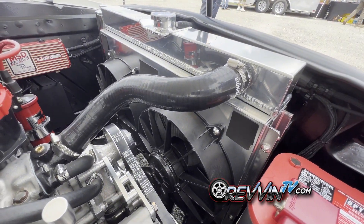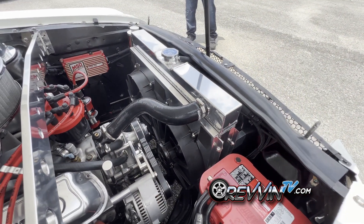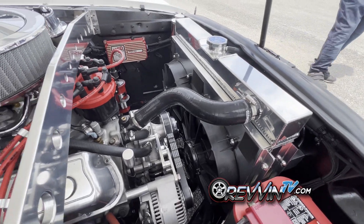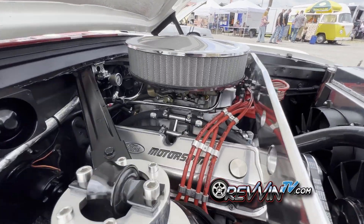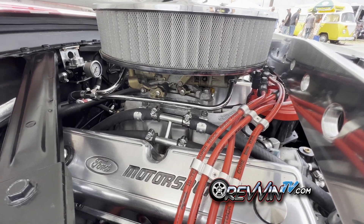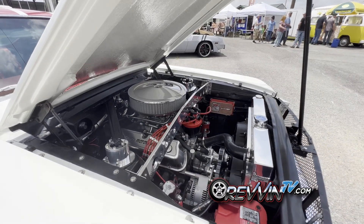He added a massive radiator with dual fans because he has plans to put in a 347 or 331 stroker, so he wanted to think ahead about cooling needs. The carburetor is a Holley double pumper — it's super clean.